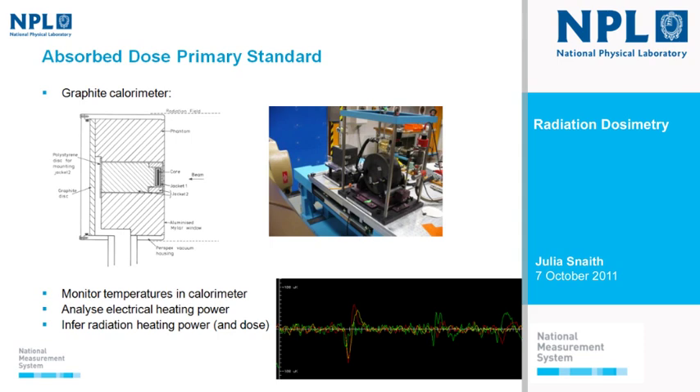More recently we operate it in isothermal mode — we keep the temperature constant. At the point where we want radiation to come on, we turn off the heaters inside the calorimeter, so the temperature starts to drop. Then the radiation beam comes on, deposits its energy, and the temperature rises again. A feedback circuit within the calorimeter reduces the heating power further to keep the temperature constant while the beam is on. We measure the electrical heating power that's been taken out of the calorimeter when the beam comes on, and from this we infer the radiation heating power, and therefore the dose.